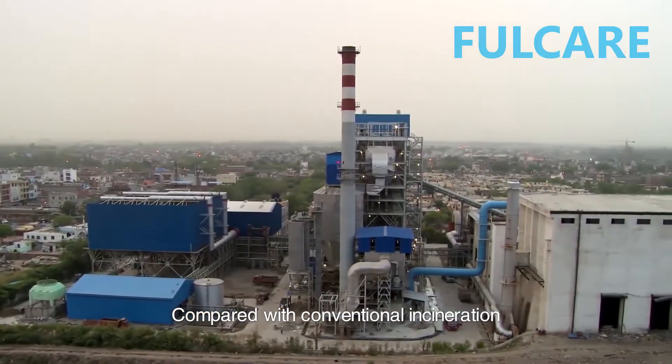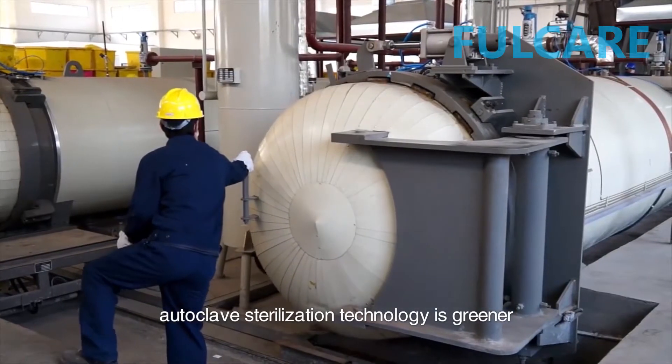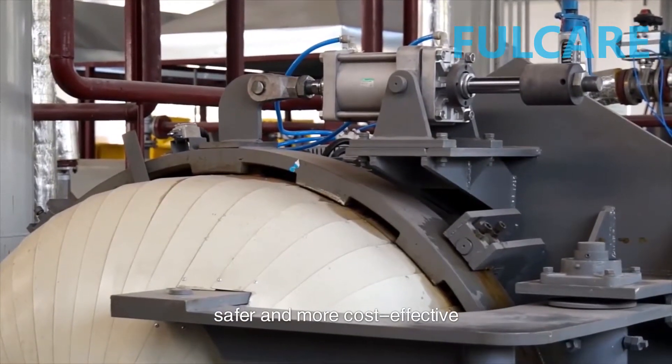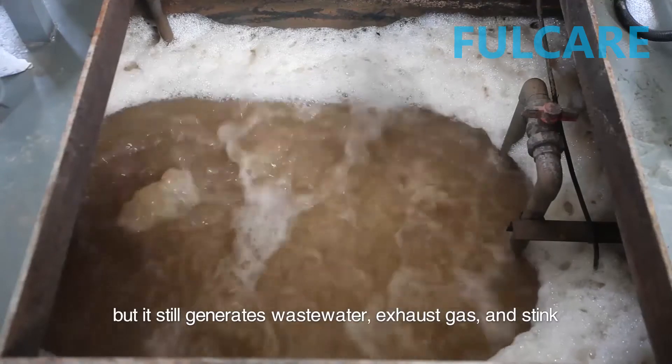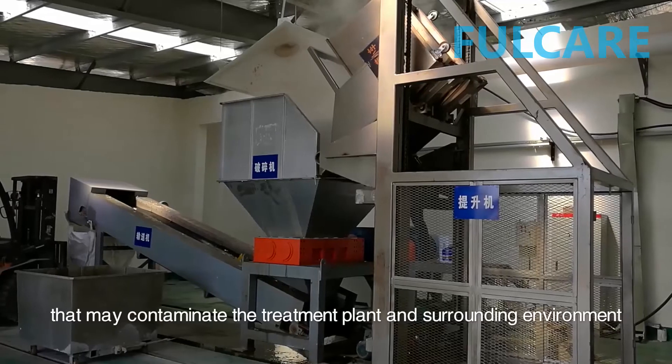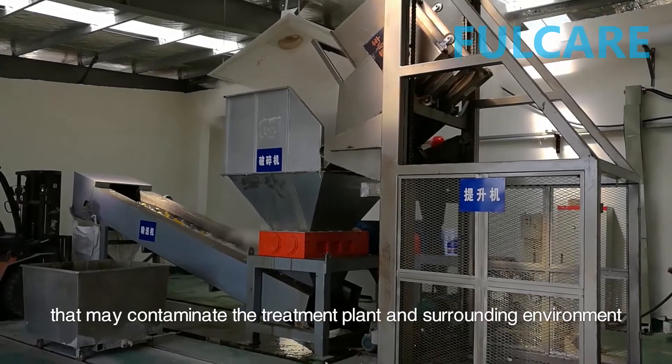Compared with conventional incineration, autoclave sterilization technology is greener, safer, and more cost-effective, but it still generates wastewater, exhaust gas, and stink that may contaminate the treatment plant and surrounding environment.